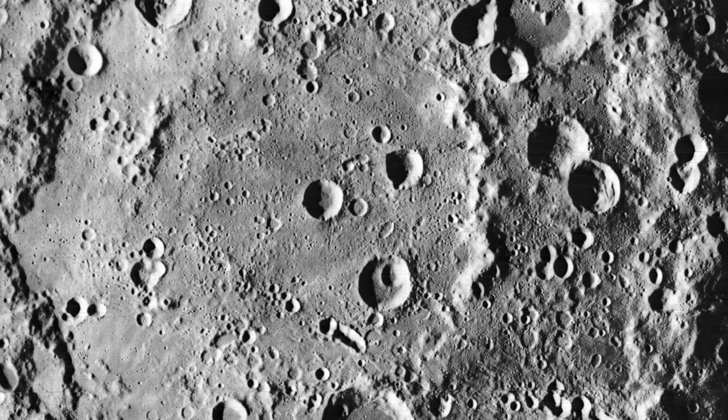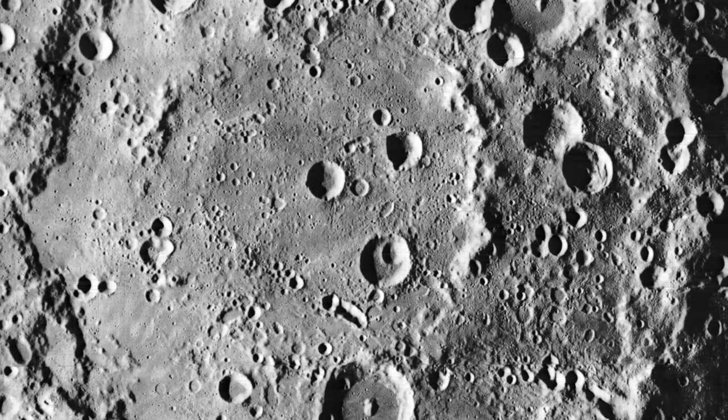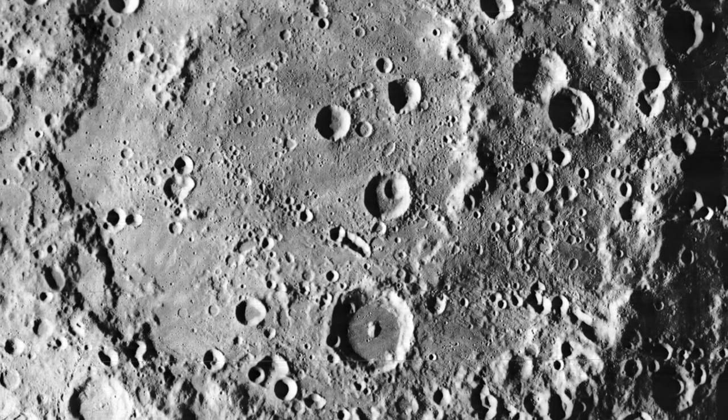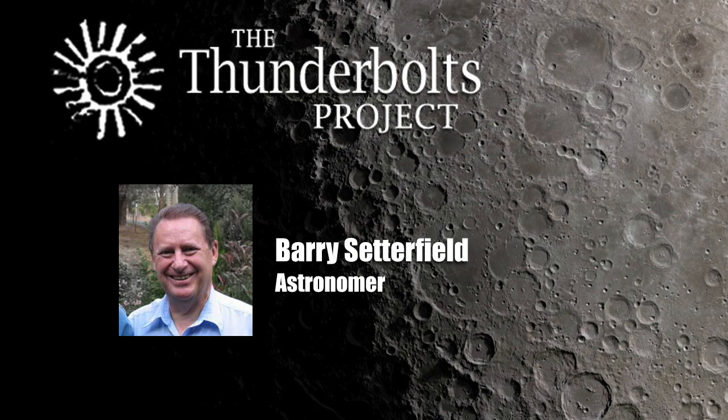There are features of both impact-based and electrically-based crater formation that correspond with what we see on objects in our solar system. Both methods describe some but not all of the features we observe. From the electrical and experimental analyses that I have done, it seems that we have a mix of both electrical and impact-based craters. And these experiments allow us to determine whether a particular crater may have formed by impact or by electrical discharge machining — EDM.